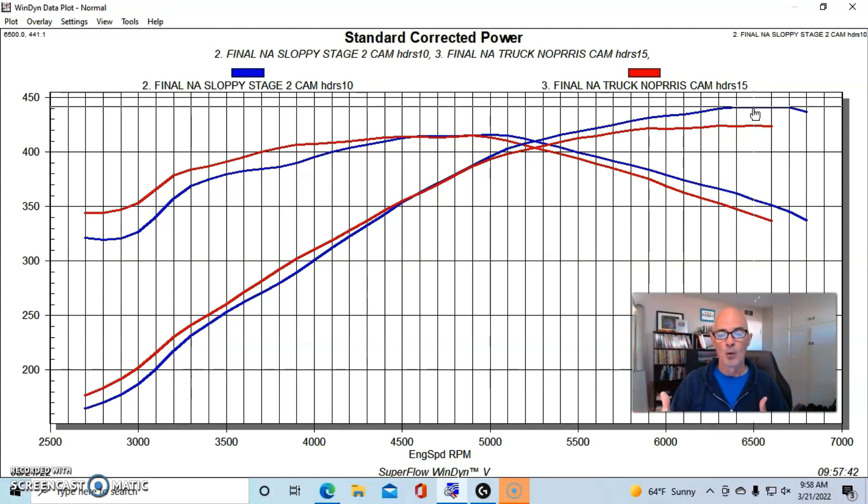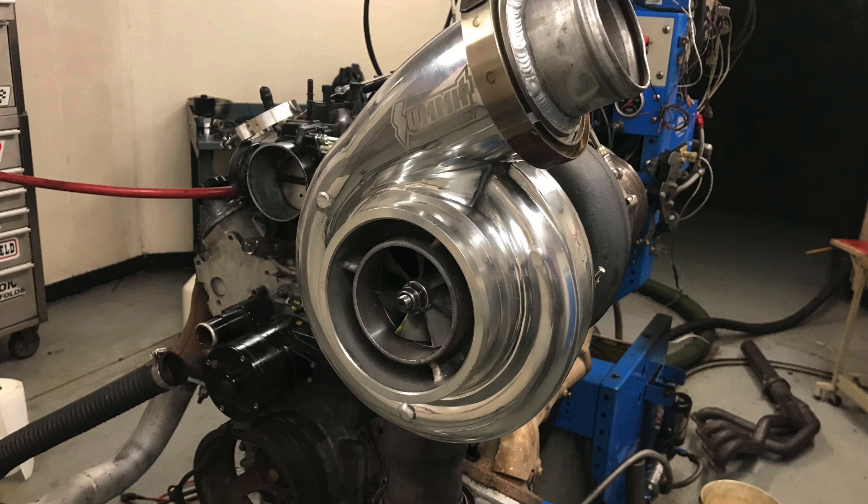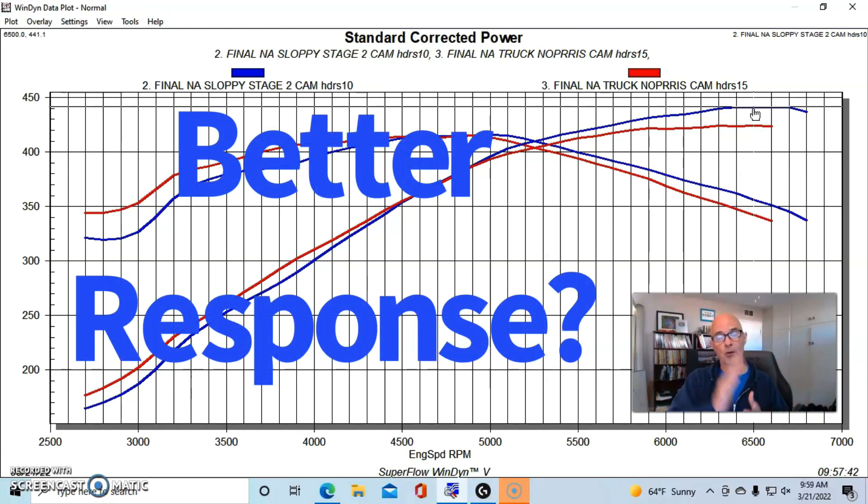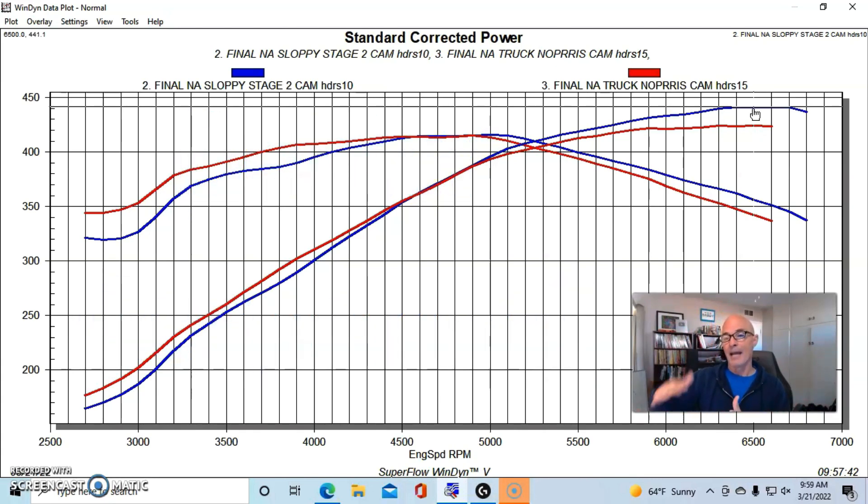It depends on where you want your power production. Now let's take a look at what happened when we ran these same two cams under boost, to find out if the low-speed power offered by the Truck Norris cam actually improves turbo response, and whether the added power of the Sloppy Stage 2 at the same boost level equates to more power.